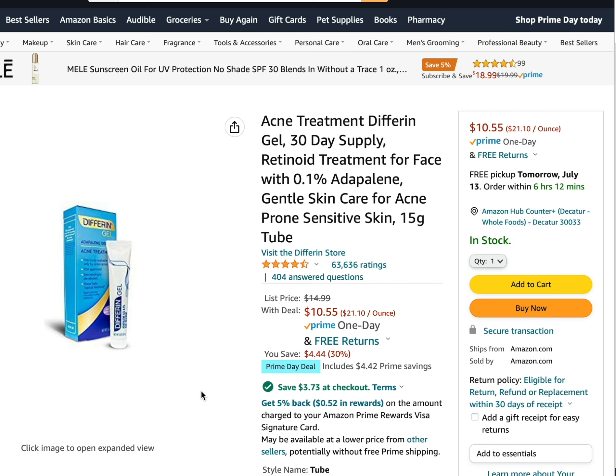The next deal is from the brand Differin — the Differin adapalene gel. This is a vitamin A derivative, a topical retinoid used to treat acne. It's also very effective at treating UV damage in the skin. This used to only be available by prescription from a dermatologist, but it's now available over the counter. The usual Amazon price is $14.99 and for the Prime Day deal it's $10.55.